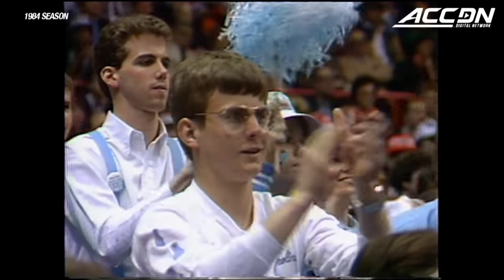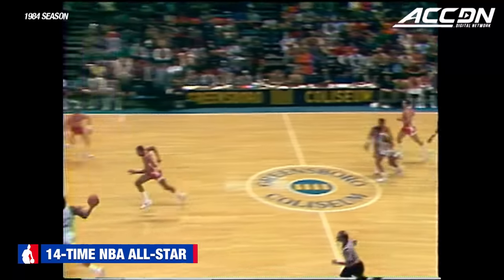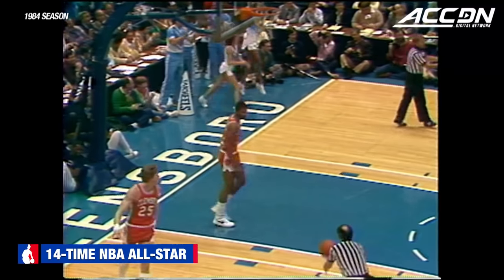This next shot is particularly easy for him. They're pressing — Kenny Smith pitches it ahead to Michael Jordan. Watch out. That runs it out to 15. The eventual final is 78 to 66.